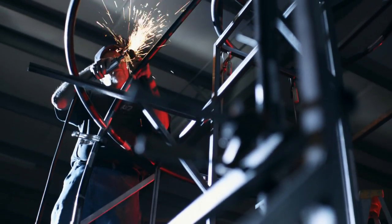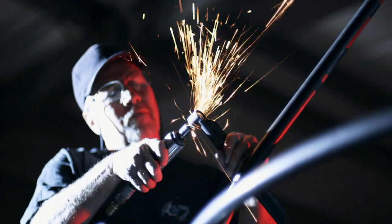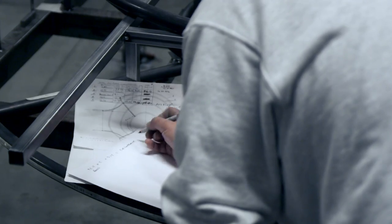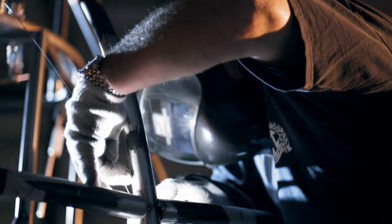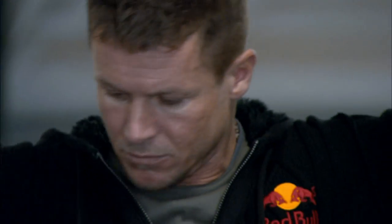There's a lot of similarity between the jumps from 51 years ago and now, but there are also some differences. The skeleton is made of chrome molybdenum steel, a solid component used for mountain bikes as well as stock car racers. It supports the overall capsule and provides the load-bearing framework for the attachment of the balloon.